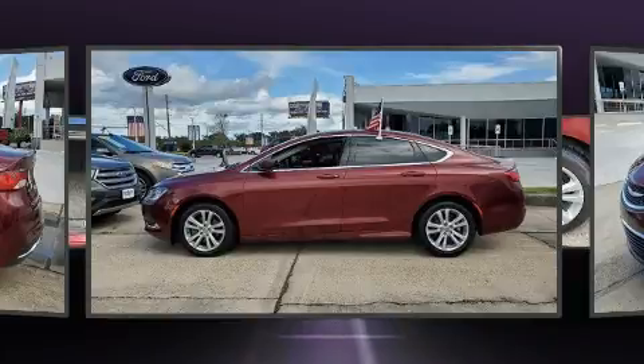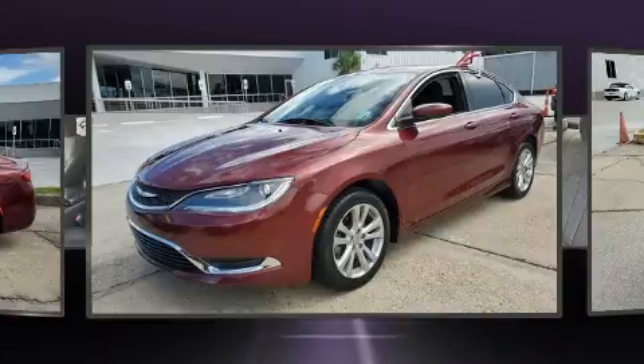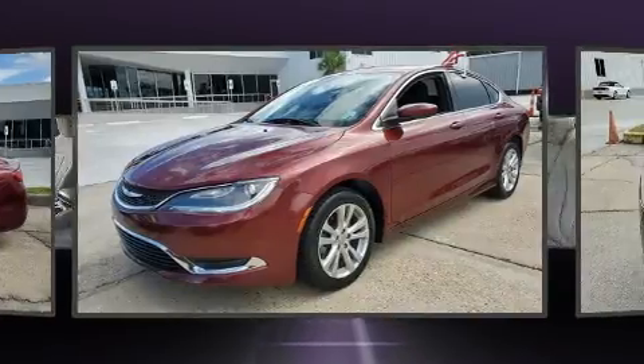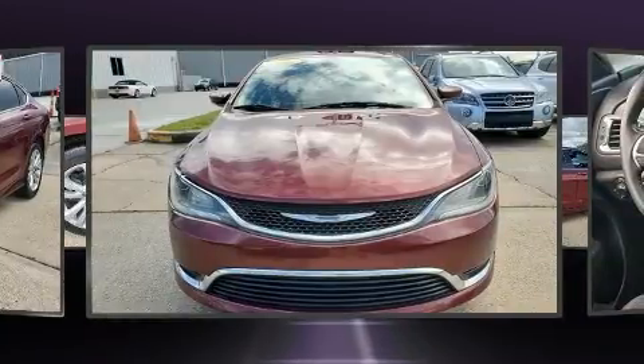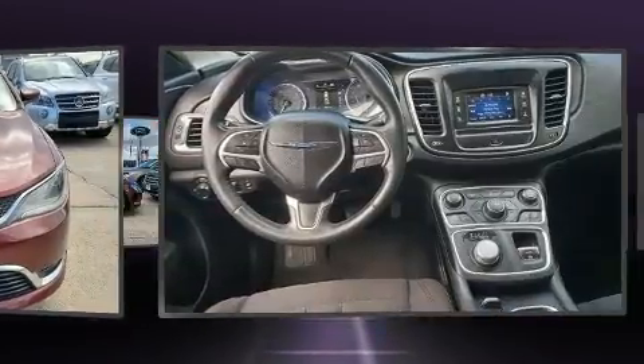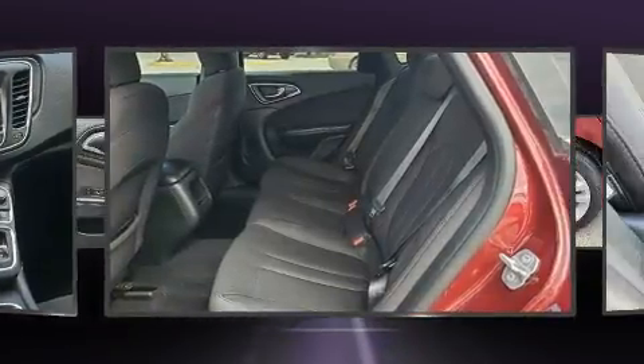Chrysler paid particular attention to efficiency and practicality with the following features: one-touch window functionality, an outside temperature display, fully automatic headlights, and remote keyless entry.